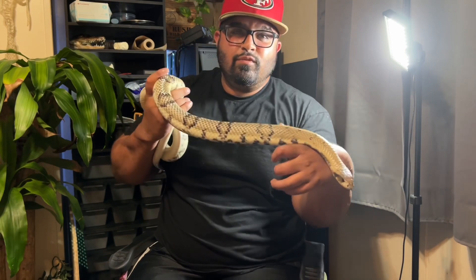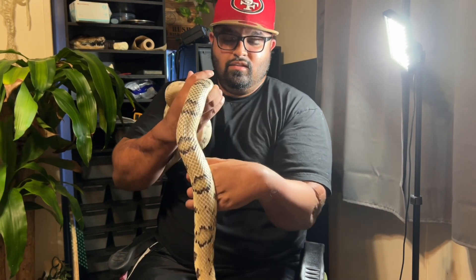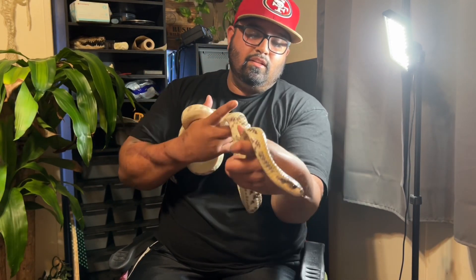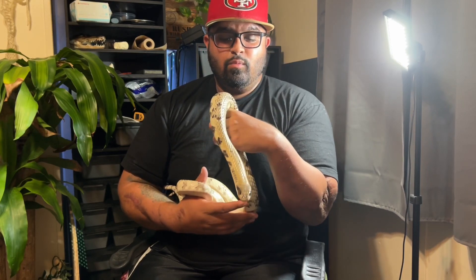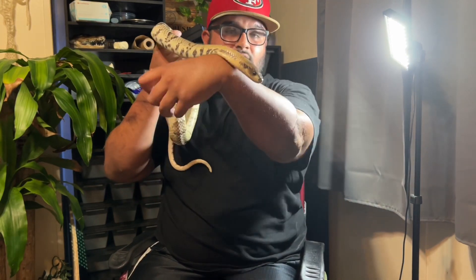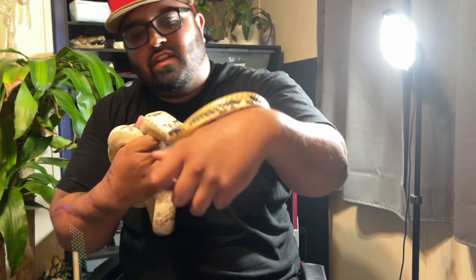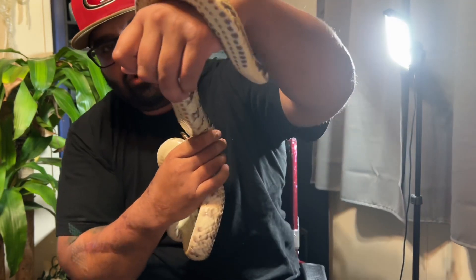Thank you guys for subscribing — I really appreciate all the new subscribers and the nice comments you leave. I'm hoping to continue posting videos as much as I can and come out with more content. Right now I'm trying to get these baby ball pythons to eat, so I'll update you guys on how that's going. And here's a little video before I go of the Hydrodynastes gigas — the false water cobra.